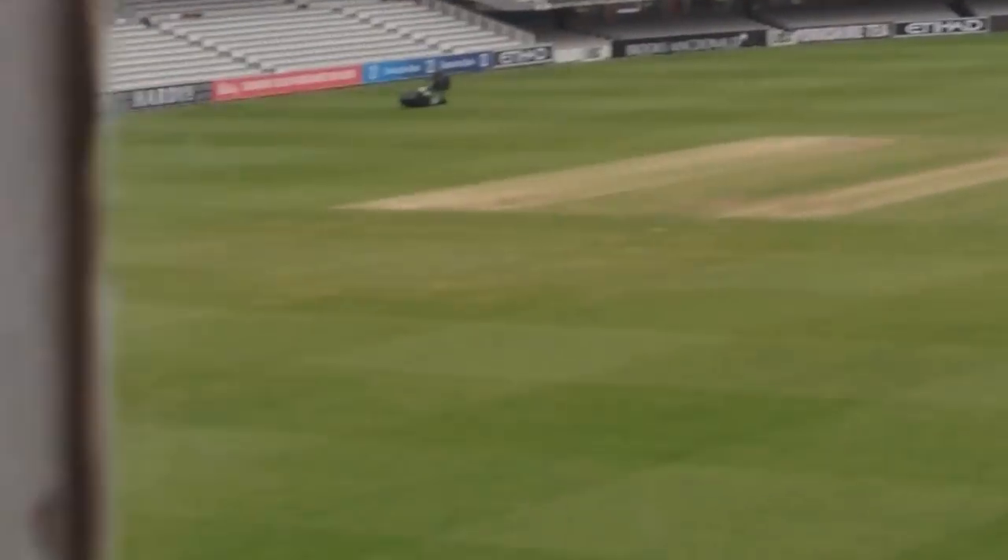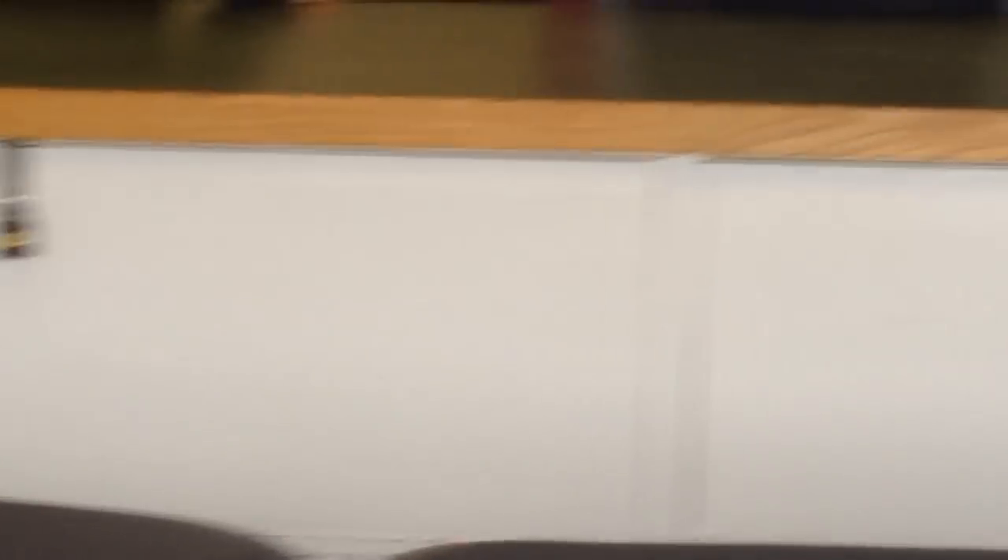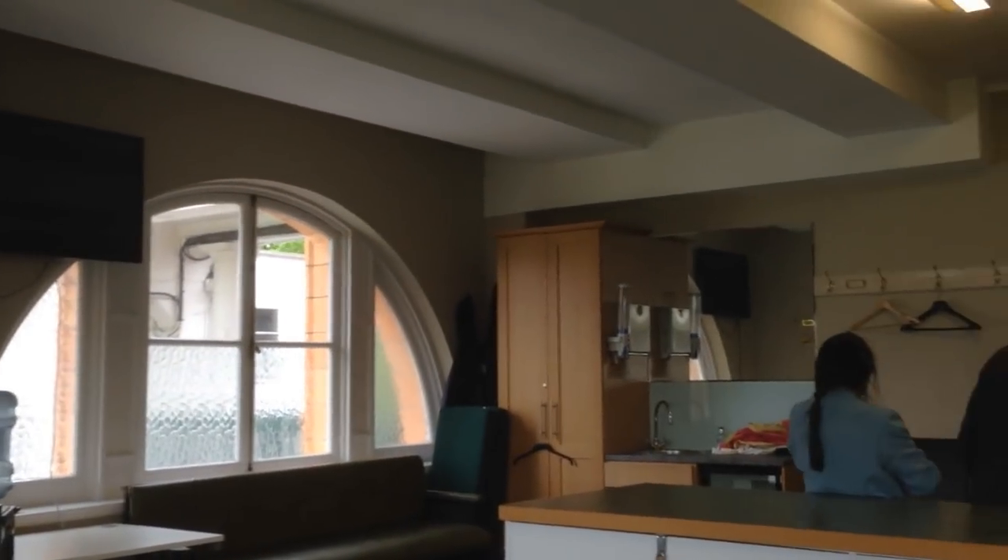Upstairs is their players' dining room, so that's where they will have their lunch. But otherwise they will spend nearly all their time here, or on the balcony if they can sit there. That's it, really. Any questions?